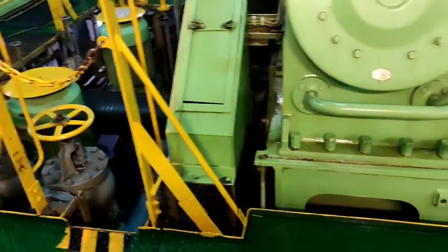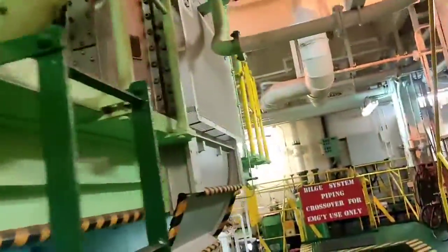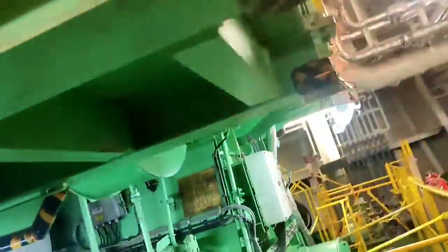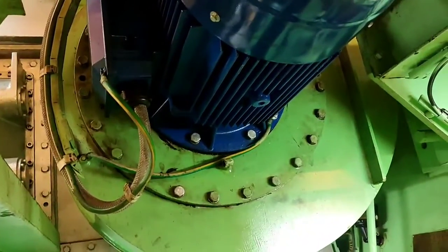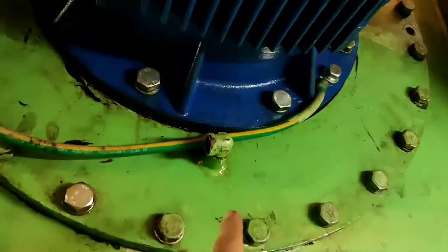Good day. I will share some very important things about the auxiliary blower. Our main engine is running, and this video is a continuation of the previous auxiliary blower issue — the motor was burnt. We already installed a new motor.